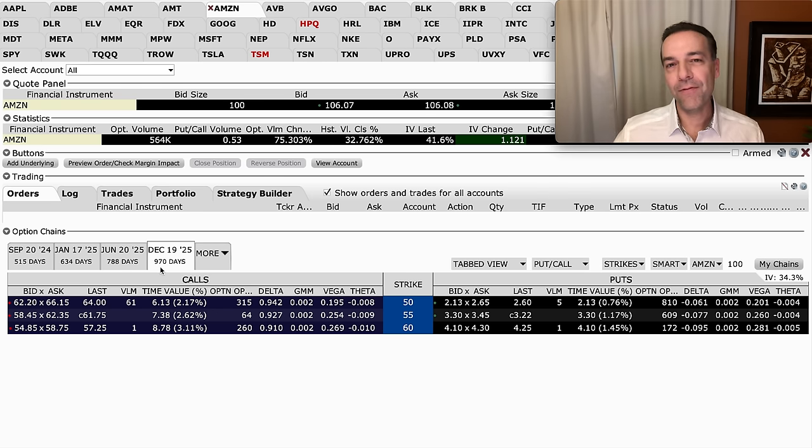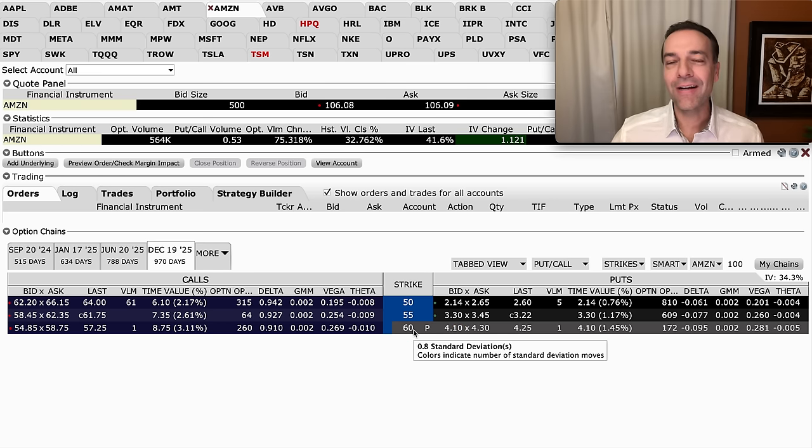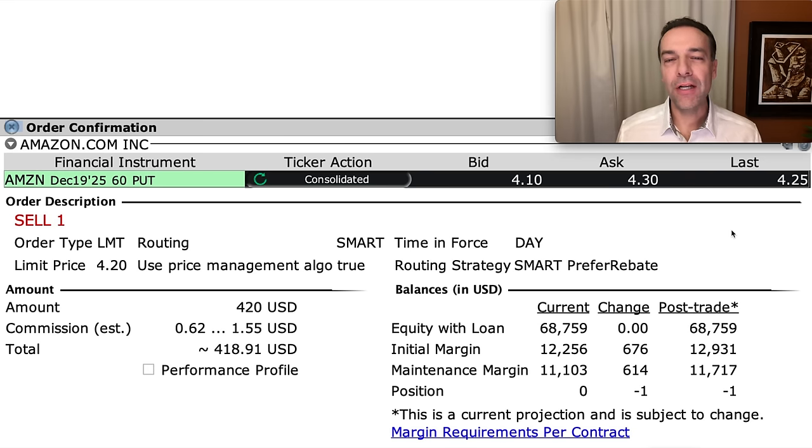This expiration day is about two and a half years away, or 970 days from today. If we were to sell the $60 cash-secured put option — giving someone the right to sell us Amazon at $60 per share over the next 970 days — Interactive Brokers says we should receive about $4.20 per share. They would require $675 initially in margin, and $614 once the trade is placed, for this one contract covering 100 shares.